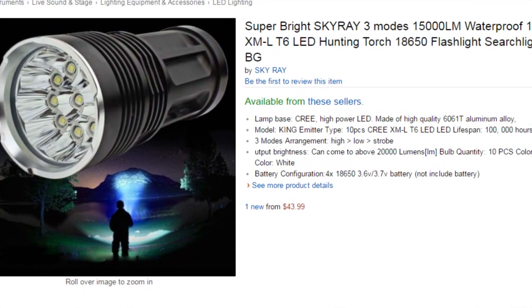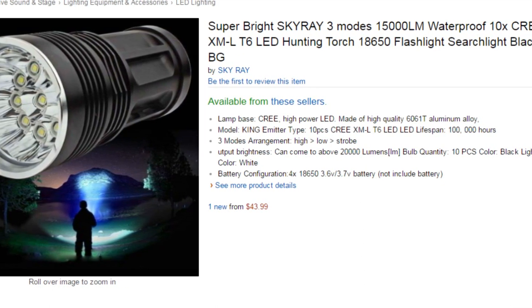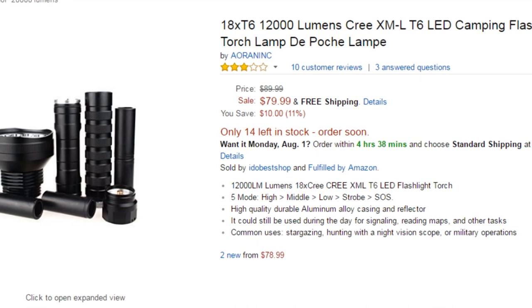The only flashlight I know of that is over 10,000 lumens right now is a flashlight put out by a company called Acebeam. And I can tell you right now, if you're not paying at least several hundred dollars for that flashlight, it's probably BS.